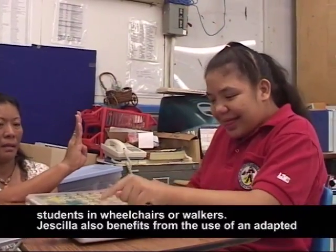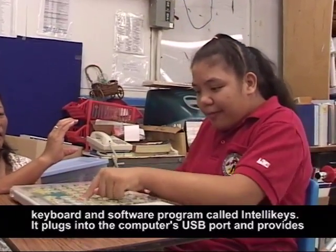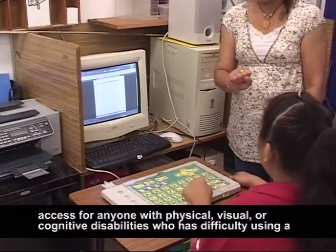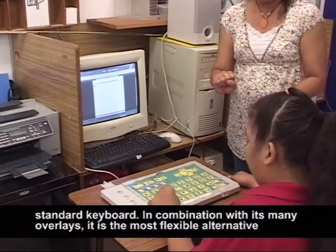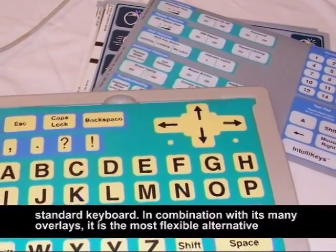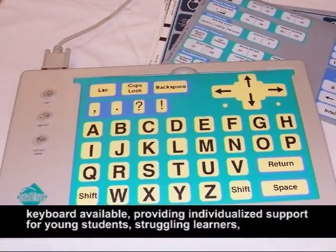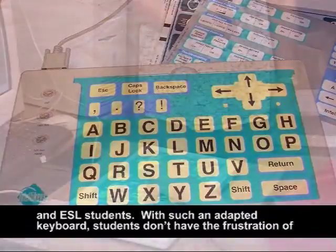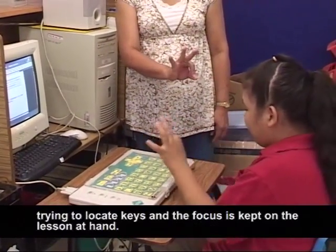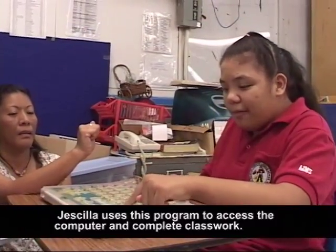Chisilla also benefits from the use of an adapted keyboard in a software program called IntelliKeys. It plugs into the computer's USB port and provides access for anyone with physical, visual, or cognitive disabilities who has difficulty using a standard keyboard. In combination with its many overlays, it is the most flexible alternative keyboard available, providing individualized support for young students, struggling learners, and even ESL students. With such an adapted keyboard, students don't have to have the frustration of trying to locate keys, and the focus is kept on the lesson at hand. Chisilla uses this program to access the computer and to complete classwork.